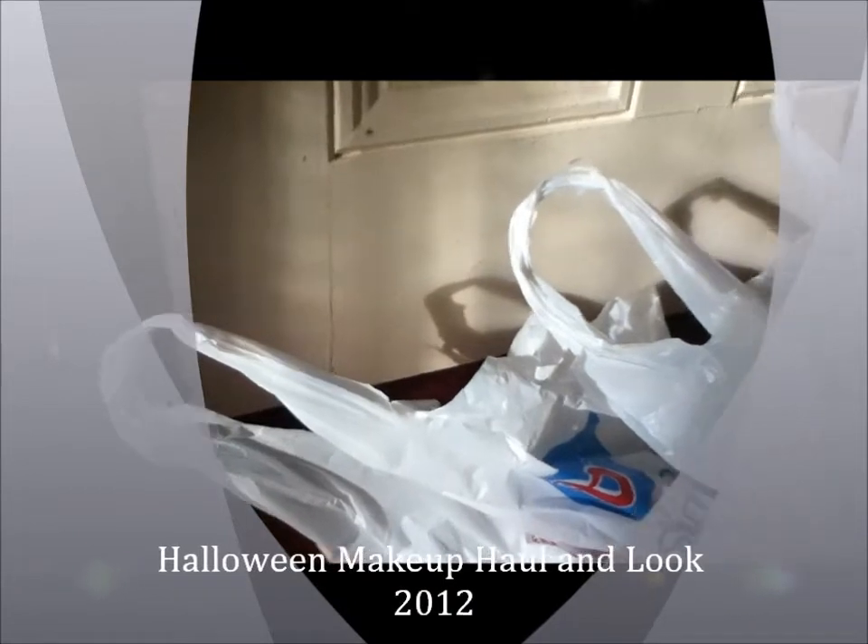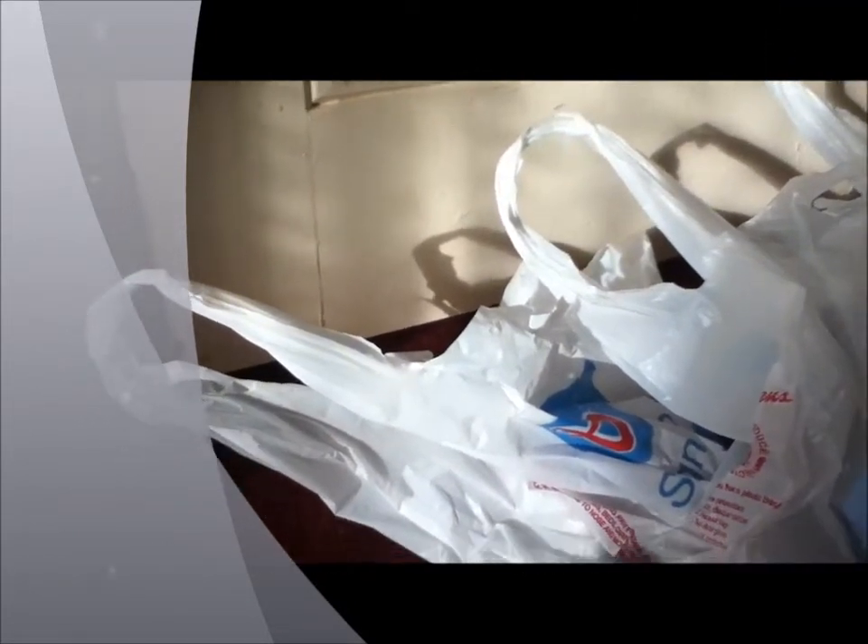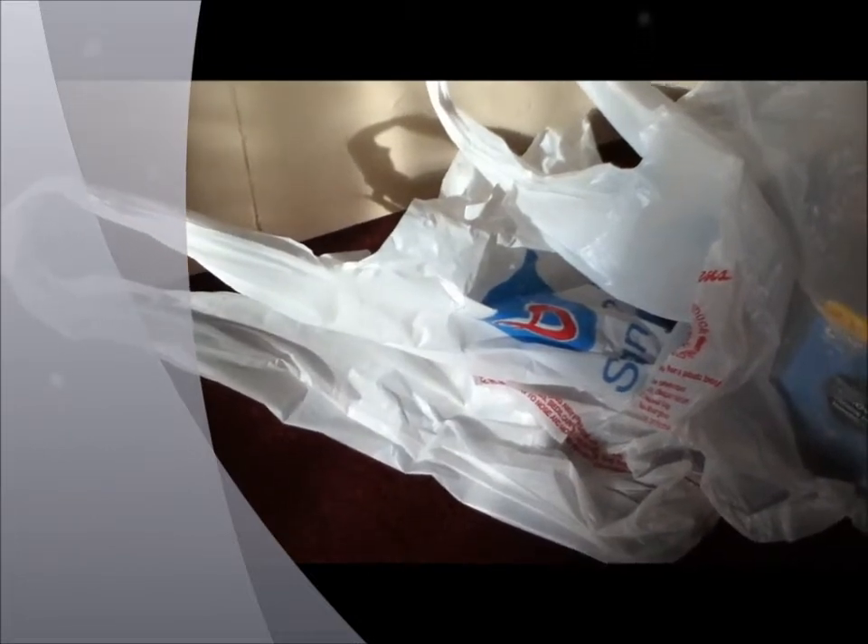This is Bath and Body Works fanatic with another Collective Haul video. These two items are from CVS and Walgreens.